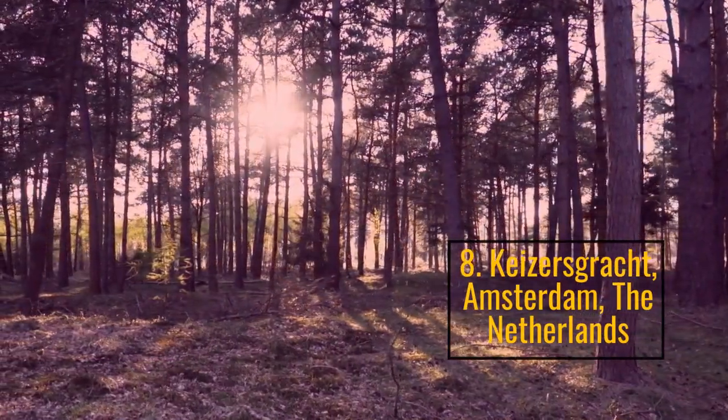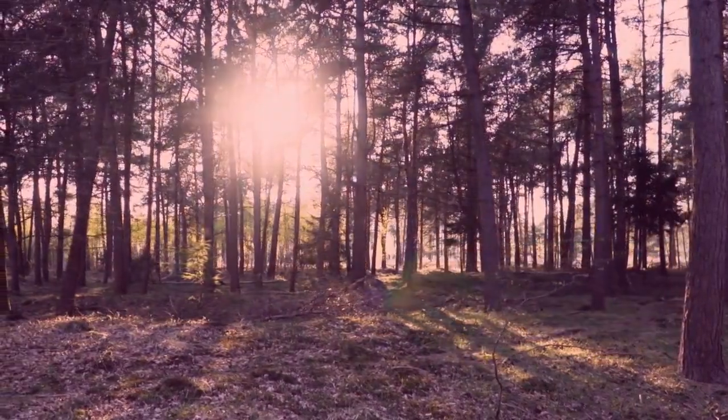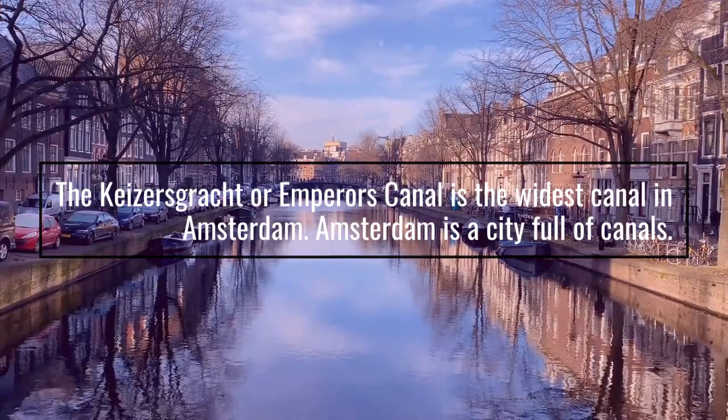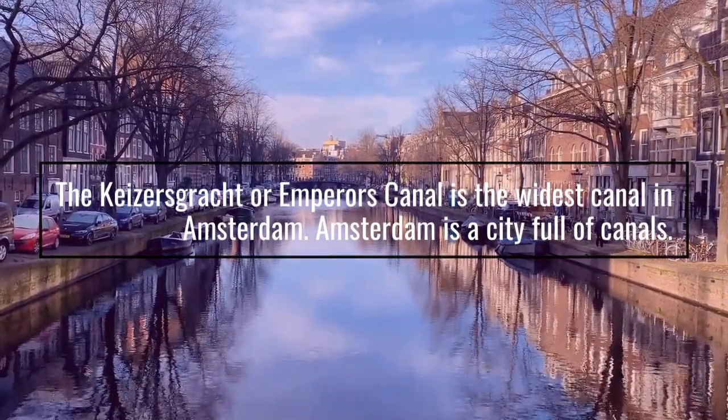Number 8: Keizersgracht, Amsterdam, The Netherlands. The Keizersgracht, or Emperor's Canal, is the widest canal in Amsterdam. Amsterdam is a city full of canals.